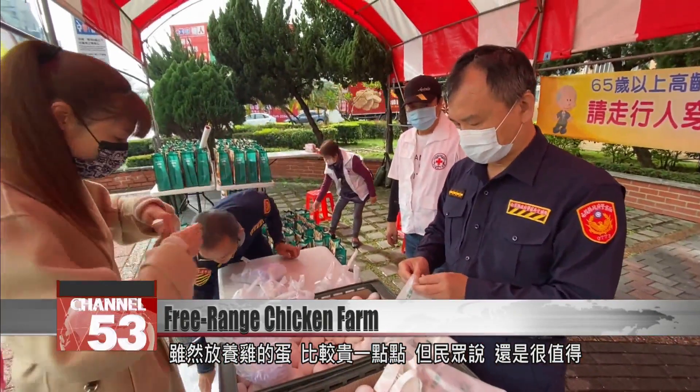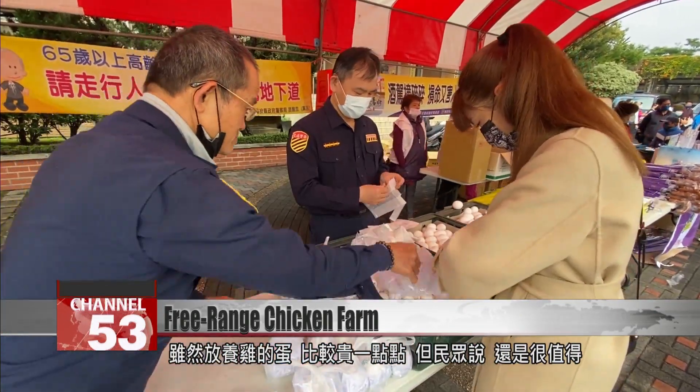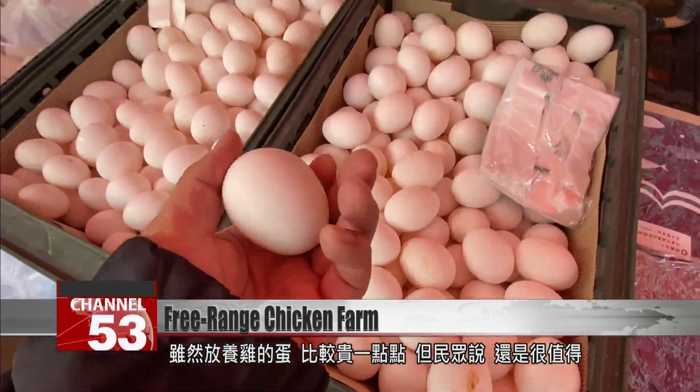The method we use is free-range farming. We use a food grinder to grind up chicken leftovers and feed them to the chickens, so that doesn't add much to our costs. Free-range eggs are a bit more expensive than battery-farm eggs, but customers say that once you've tried the real thing, you'll never go back.